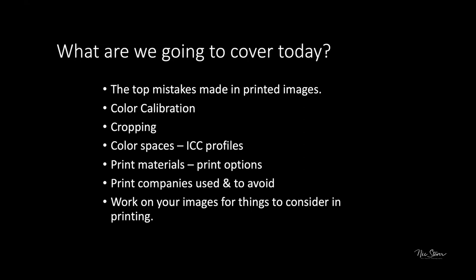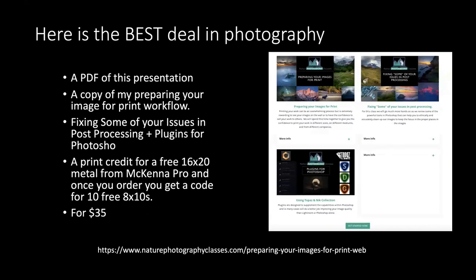Tonight's topics include the top mistakes made in printed images, color calibration, cropping, color spaces (ICC profiles), print materials, print options, pros and cons of different materials, print companies to use or avoid, and possibly a live image editing session. Nick usually works on submitted student images as part of his workflow demonstration.